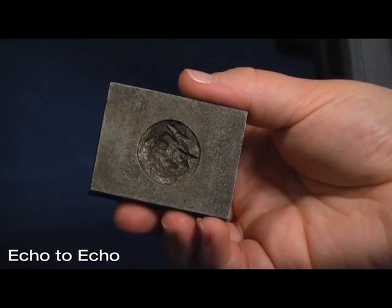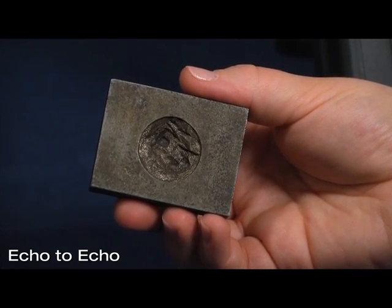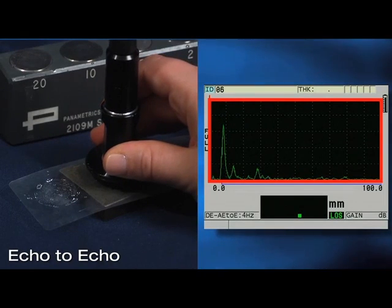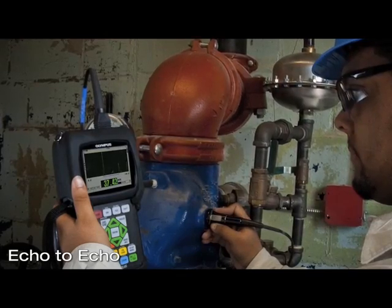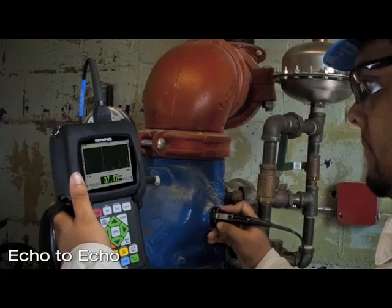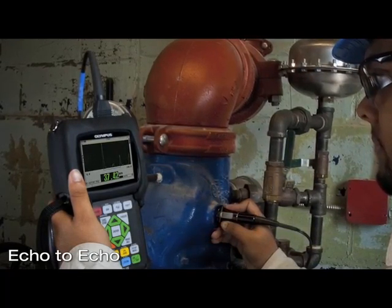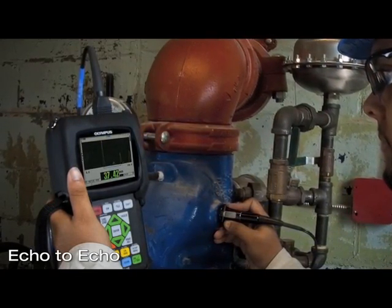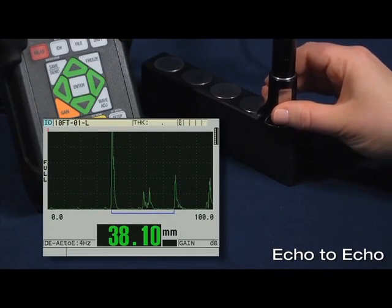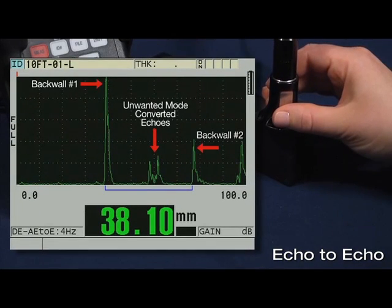A limitation of this feature is that when the internal surface becomes extremely eroded or corroded, multiple back wall echoes may not exist, as displayed in this signal here. Another limitation of echo to echo concerns thick materials where material attenuation and irregular back wall surface conditions make it difficult to get two back wall echoes to occur. On material over 15 mm there can be echo interference of unwanted mode converted echoes, which occur between the first and second back wall echoes.